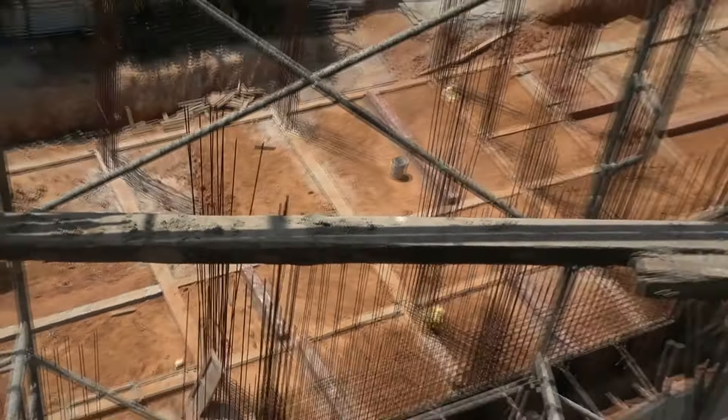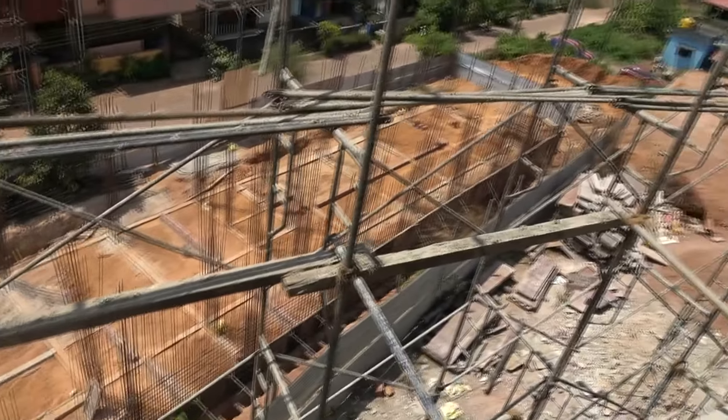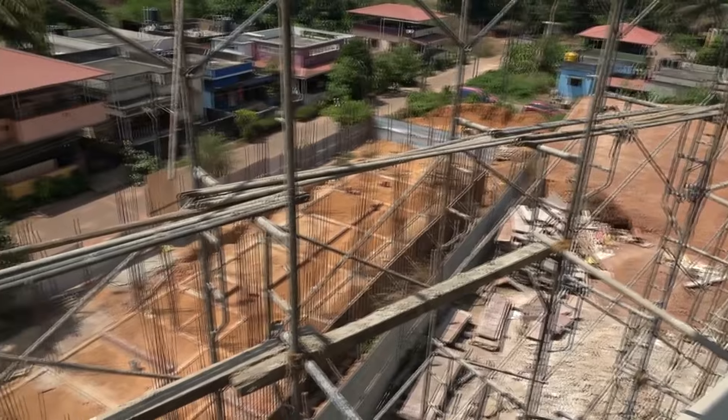Below here you can see our accommodation block, which we also call the Residential College. You can see the pillars are about to rise here - the foundation is done on one side, and on the other side the foundation work is about to complete.